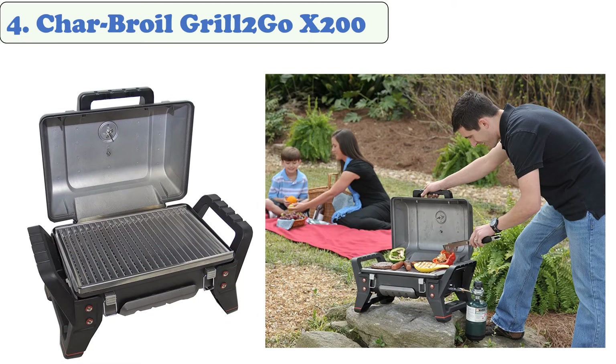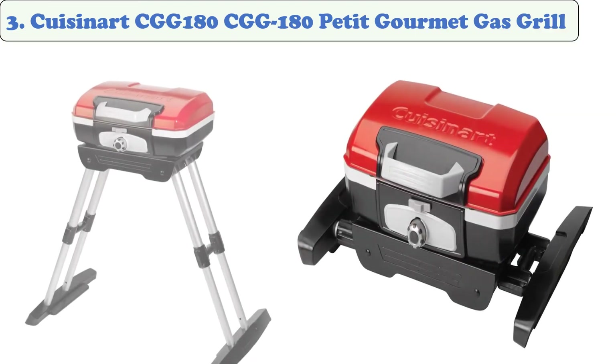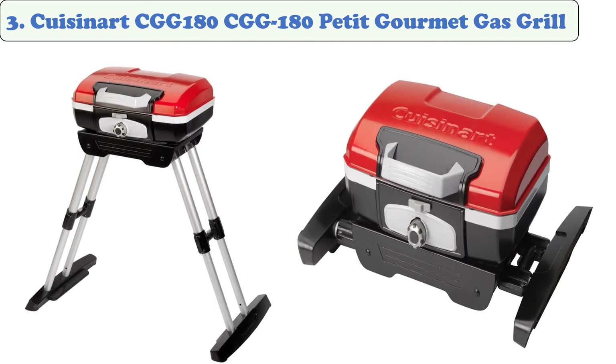The grill weighs less than 20 pounds and is as durable as it looks, with a die-cast firebox and aluminum lid. The stainless steel cooking grate is a snap to clean, and the lid is hinged to the rest of the grill to keep things simple. It has two heat-resistant side handles for easy pickup and moving, as well as a main handle and latches that allow you to carry the grill around like a briefcase.